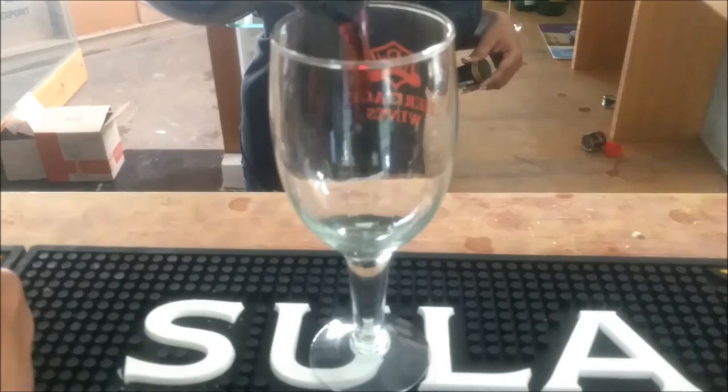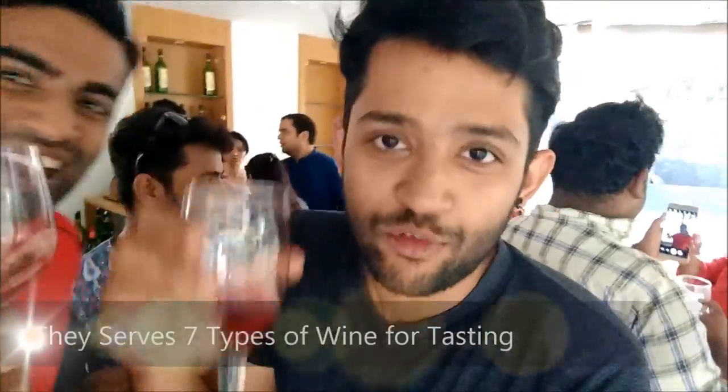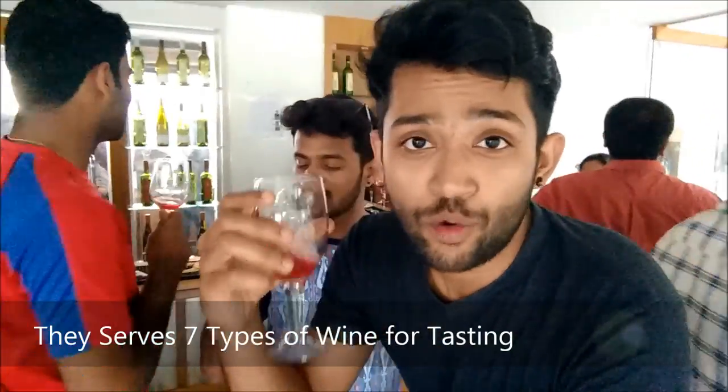I'm inside the tasting room and she just poured me a glass of wine, so I'm going to take a sip. This is the final one in the wine tasting. This is Briser wine, which has about 16% alcohol content.